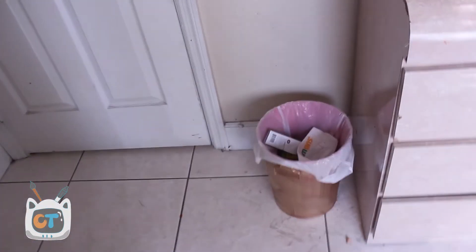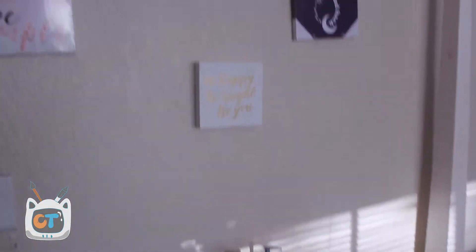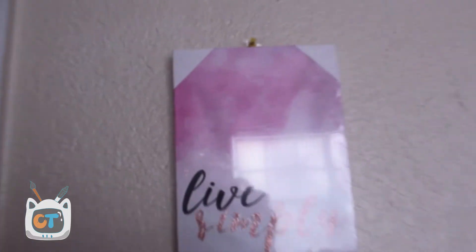Over here I just have a trash can and a small dresser for bath and body stuff. I'm not going to really go through all of them — not that interesting. But right above it is my favorite wall in my room, well, my second favorite wall. It's filled with a bunch of art quilts that I got from somewhere. I'm holding them up with pins and they're not the most secure thing ever, so they're always falling at night.